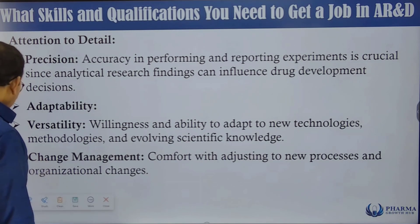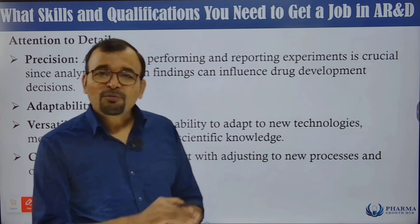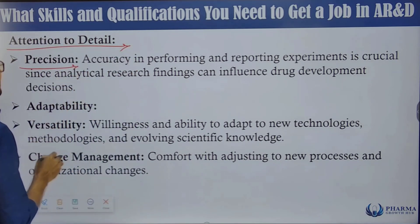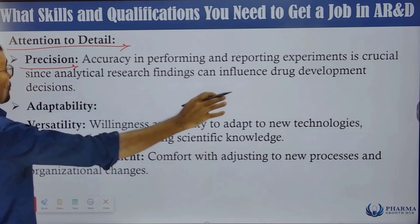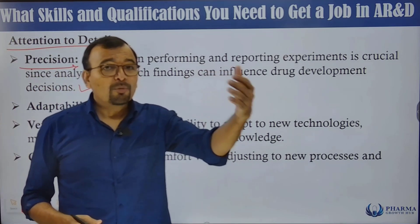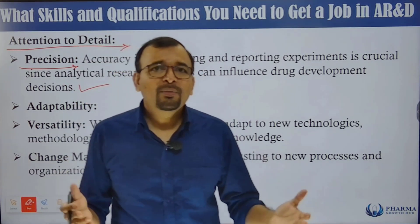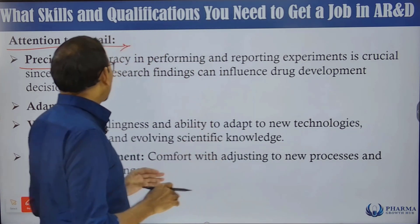Attention to detail is one of the most important skills — not only for analytical R&D but for all departments. Precision and accuracy in performing and reporting experiments is crucial since analytical research findings can influence drug development decisions. If you report wrong results, the discovery can go in the wrong direction, wasting huge amounts of time and resources.